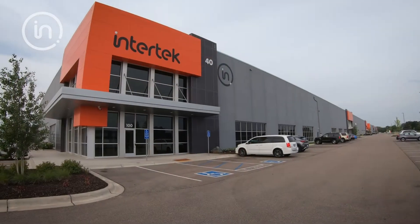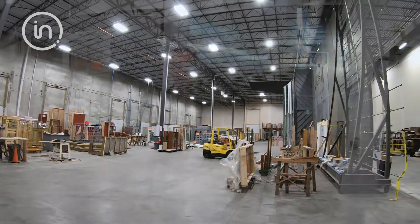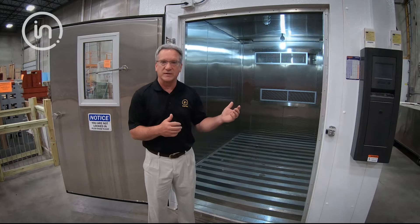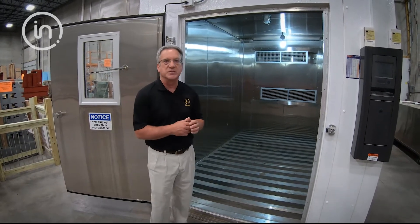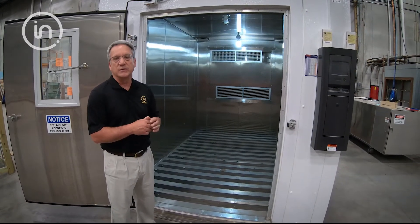We've been in this facility for about two and a half years. Part of the reason we moved into this facility is to have additional space. Part of the testing we have brought on since we moved here was environmental testing, which you're looking at right now — the interior of our walking environmental chamber. This chamber can go from minus 30 degrees Fahrenheit up to two and a quarter, along with humidity spray.